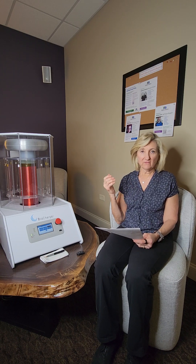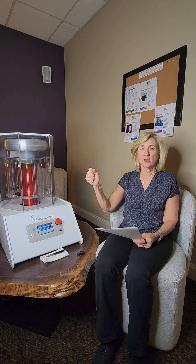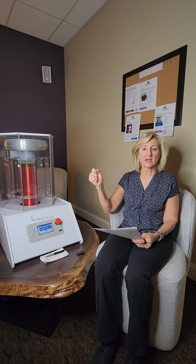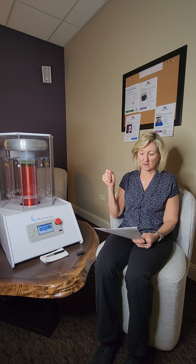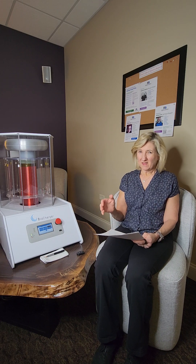We all vibrate to a certain frequency — everything vibrates to various frequencies. The voltage, which is electricity — if I took a light bulb in here and put it in here while this was running, that light bulb would actually turn on. And then finally the PEMF, the pulsed electromagnetic field therapy. So that's what the biocharger is.